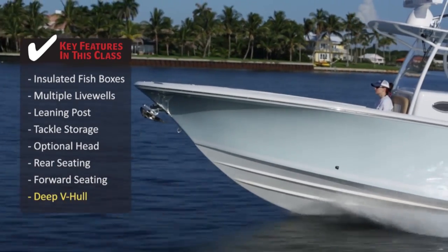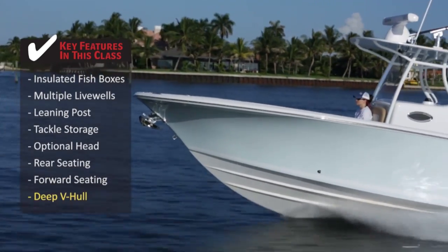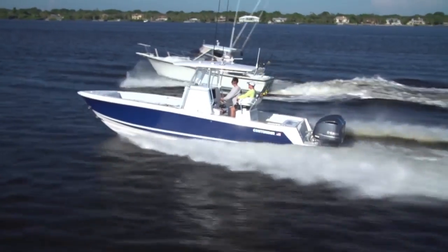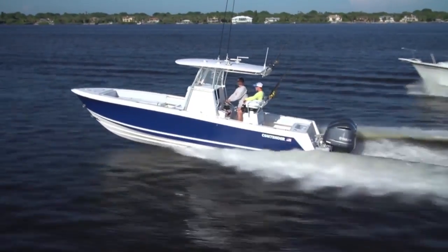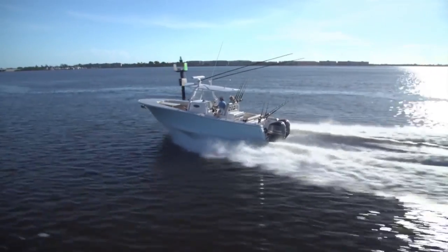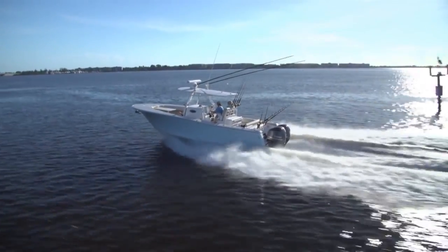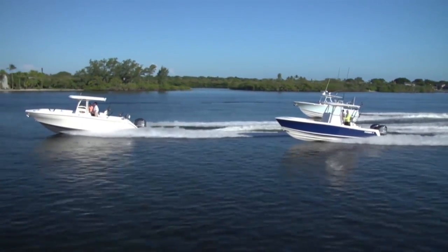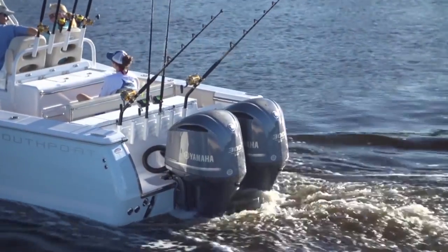A sharp deep V entry smooths out the waves and lets you leave the marina with confidence. If you're looking for a hull with greater length to span a longer wave set, plus a wider beam for more stability, you may want to consider a center console in the 28 to 32 foot range. Join our hosts Dave East and Rick Riles as we feature three center consoles that let an angler step up in size but still need only twin power.